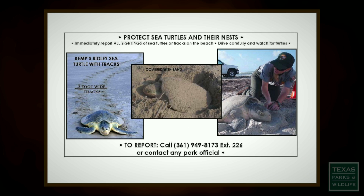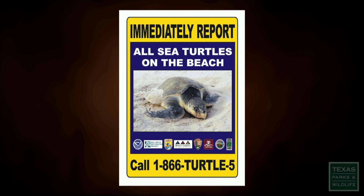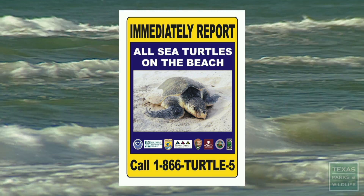Many of our entrances to beach access roads, there's a sign that's posted that has a telephone number to call, and then once they call, they will receive a recorded message that will tell them the proper contact number for the particular geographic area where they are located.